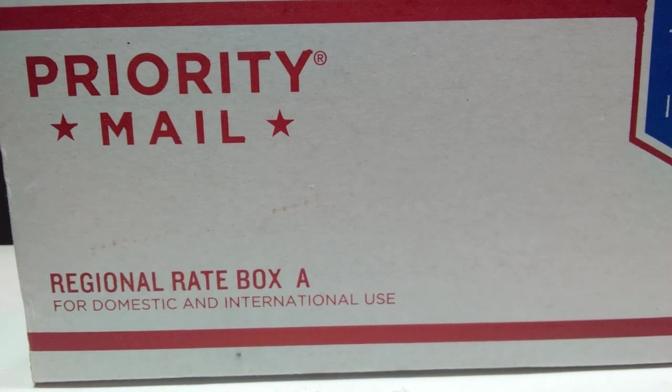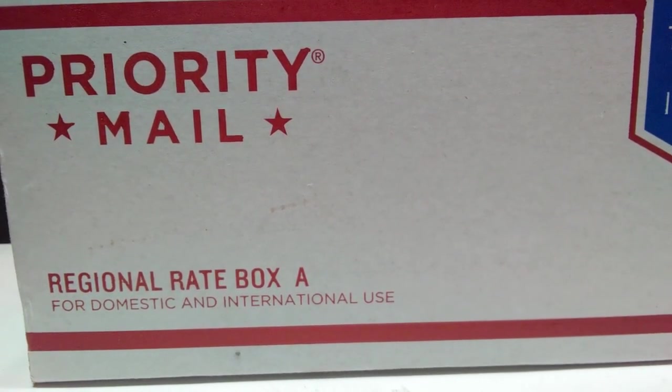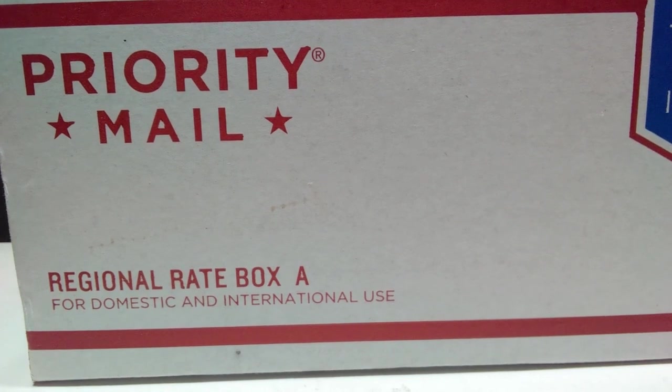Hey guys, welcome back to Andy's Dinosaur Reviews. I've recently been asked to do a few more unboxing videos as people do seem to enjoy those, so I've decided to do one today because I just got a package in.